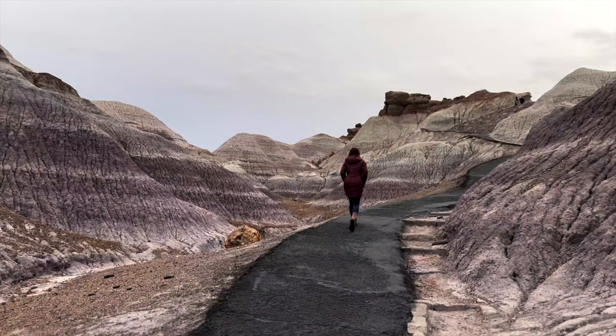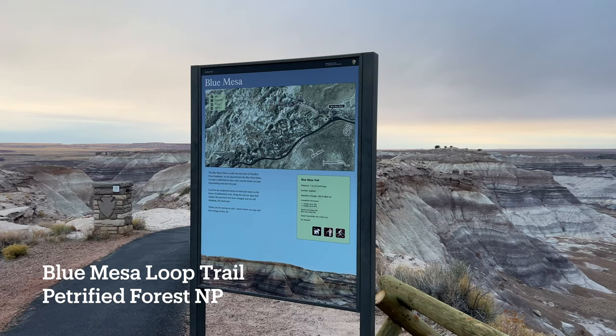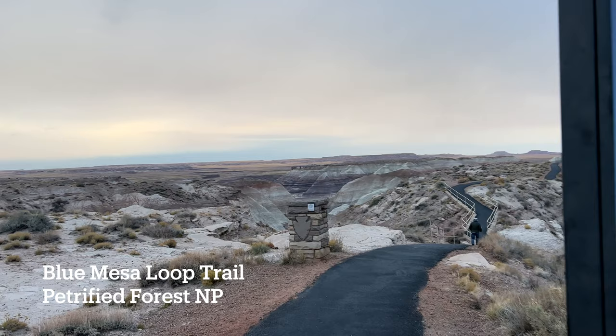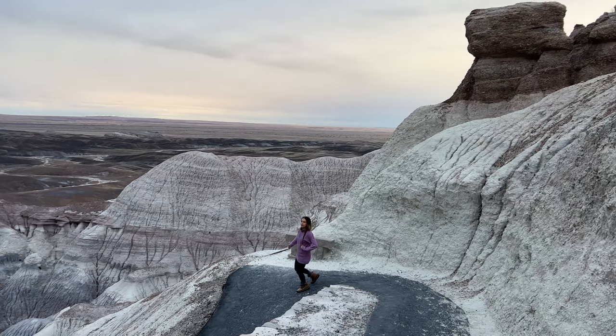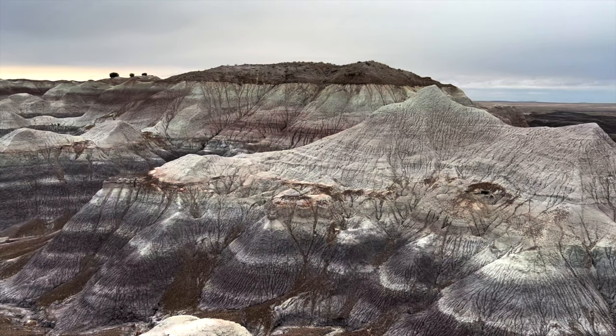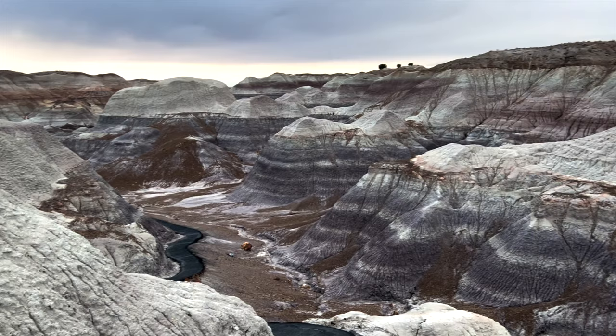We are at Petrified Forest National Park — really surprised by this park, it's really nice. We did the Blue Mesa Loop Trail. The best views in our opinion are right at the top, maybe half a mile in, where you see really beautiful blue badlands. Make sure to check out the whole park — there's actual petrified wood here too. Note: this park closes at five and they are strict about it; they will find you or literally escort you out. Also check out Kachina Point Overlook for cool red rolling badland-type structures. New national park — check!